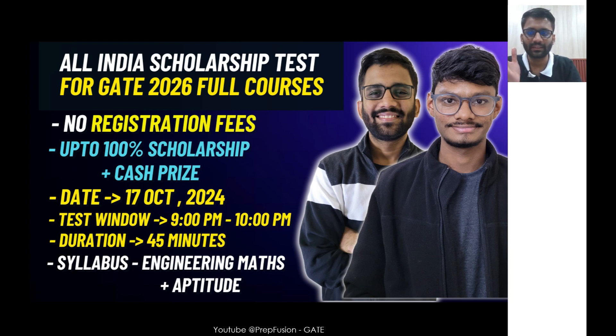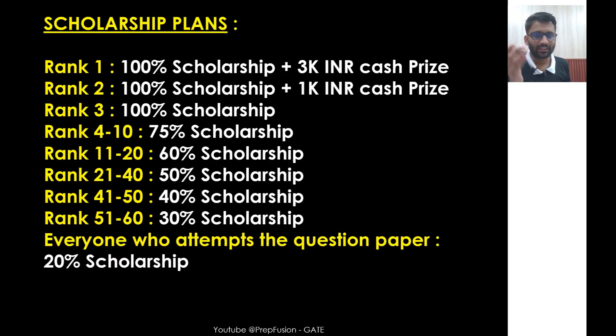So first, let's see the scholarship plans. Rank 1 will get 100% scholarship plus a ₹3000 cash prize. Second ranker gets 100% scholarship and a ₹1000 cash prize. Third ranker gets 100% scholarship. Ranks 4 to 10 get 75% scholarship. These scholarships are on the full courses. Ranks 11 to 20 get 60%, 21 to 40 get 50%, 41 to 50 get 40%, 51 to 60 get 30%. And all other candidates who attempt this test will get 20% scholarship.